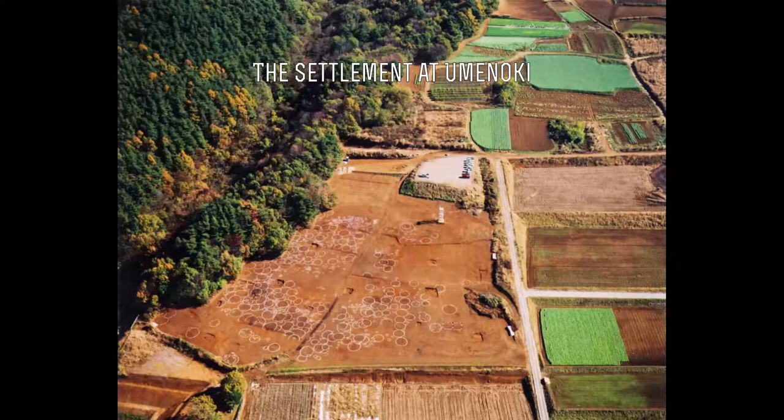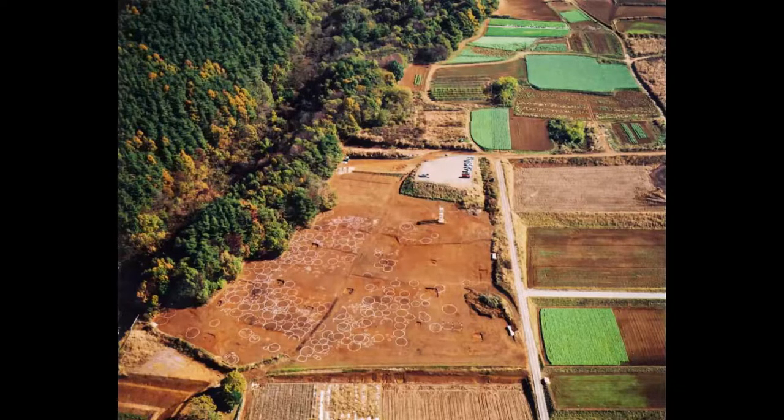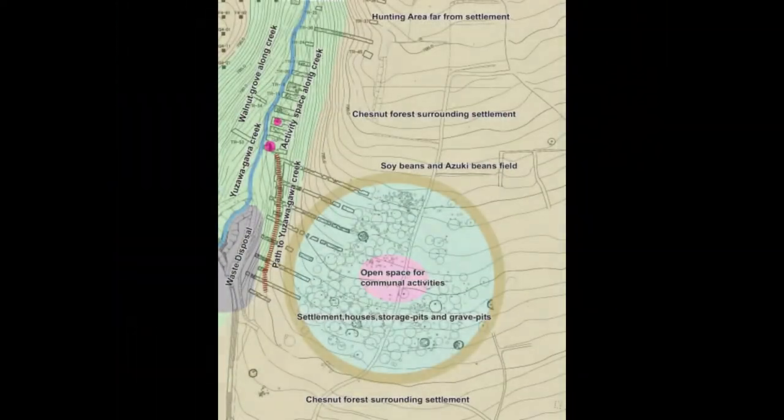Settlements were built around a central open space. If you look at this photo of the Uminuki settlement site, you can clearly see the many houses that must have occupied the area over many centuries.